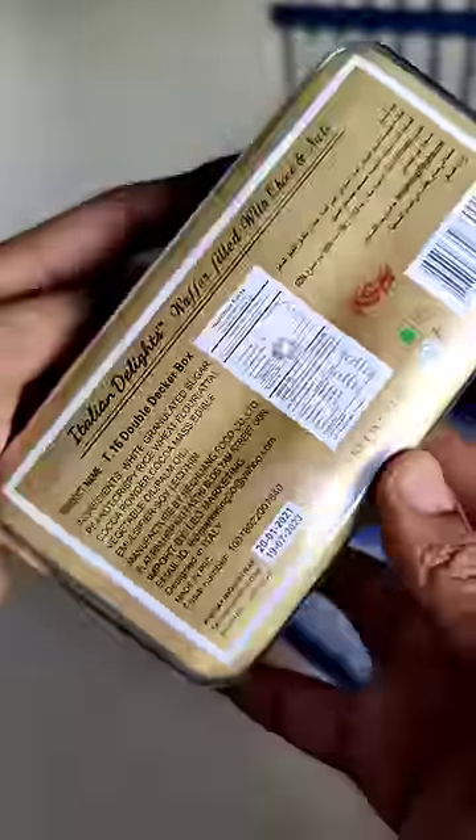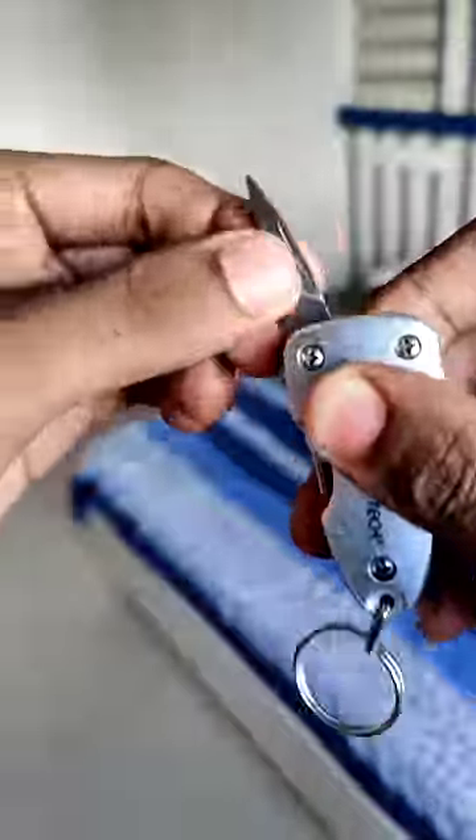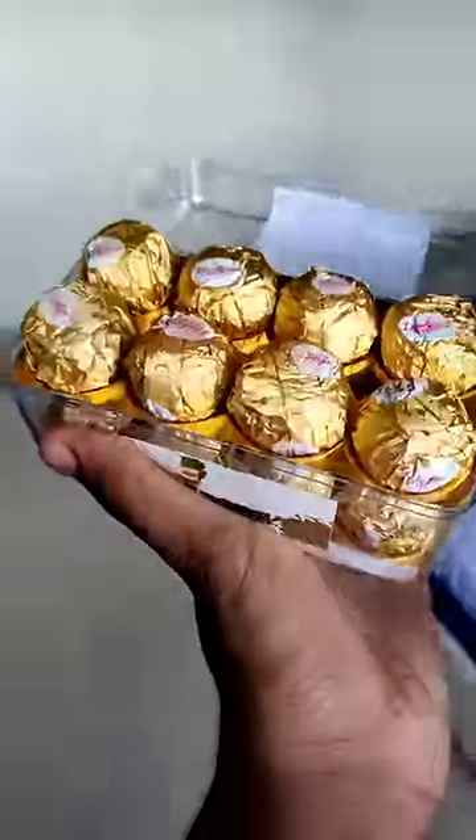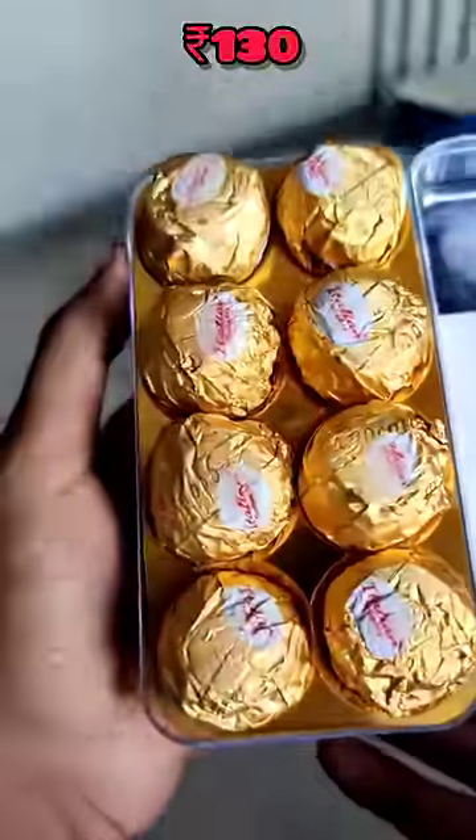Hello guys, we are going to have a chocolate set in Ferrero Rocher. This is the Italian Delice, which is very famous for people who are online. It's very famous for Ferrero Rocher. It's got this full box for 130 rupees.